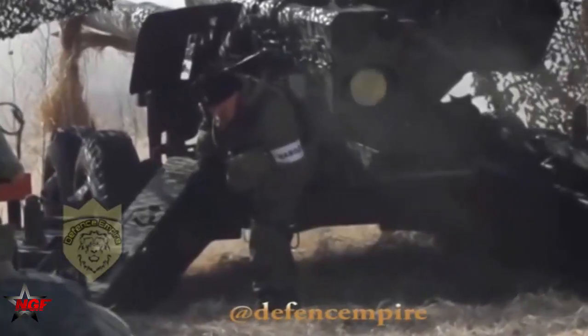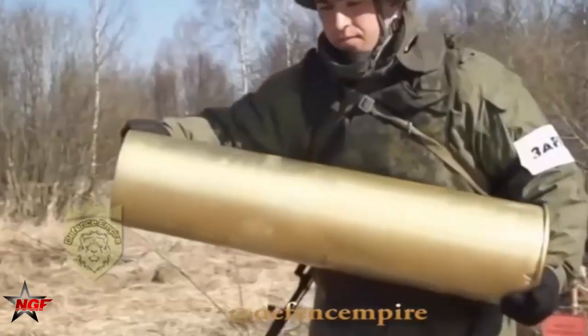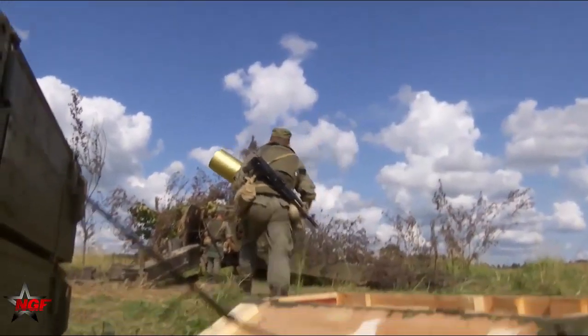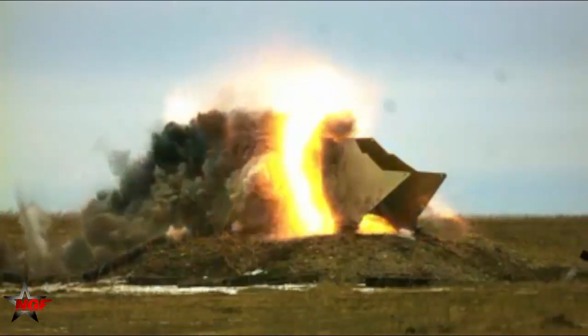The 155mm ERF BRABV projectile belongs to a new generation of very long-range artillery projectiles designed for importantly improving operational range performances of modern towed and self-propelled 155mm gun howitzers with .39, .45 and .52 caliber barrel length.